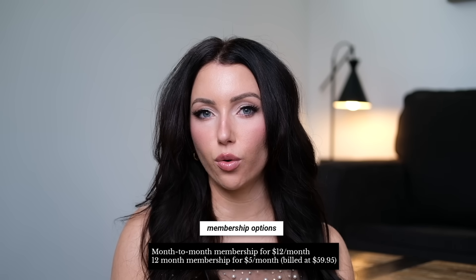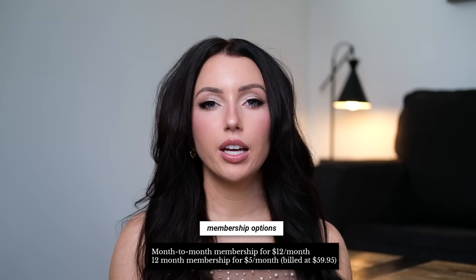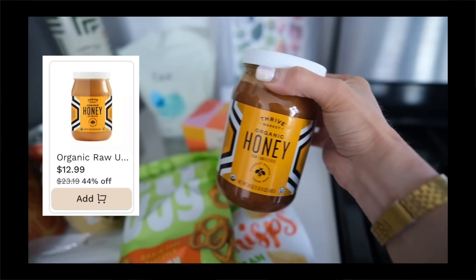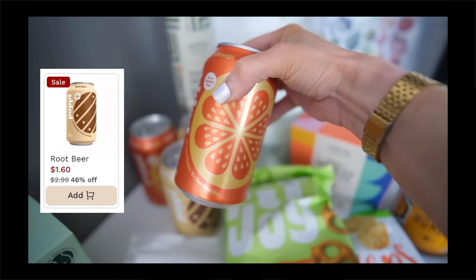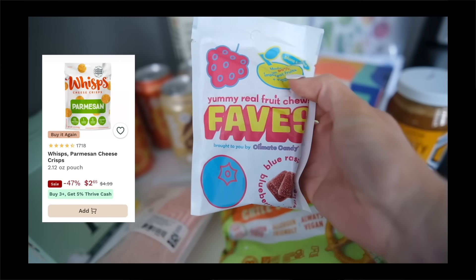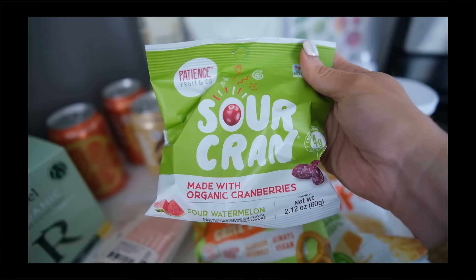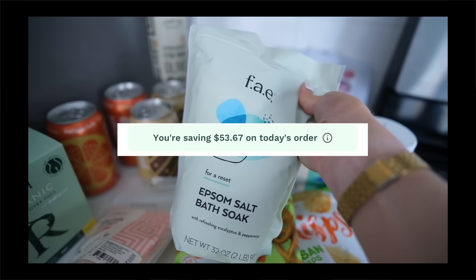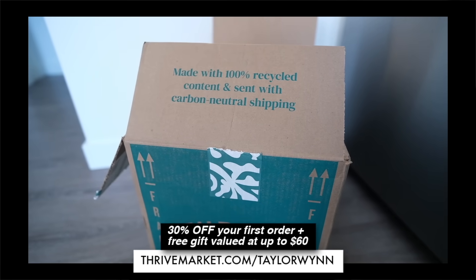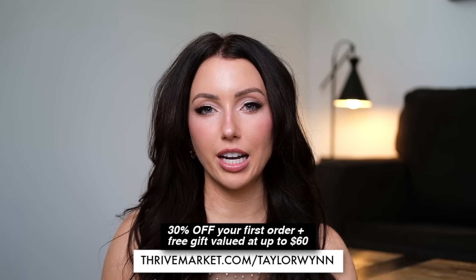You can do month-to-month which is $12 a month, or if you choose to be billed annually — which is what I do — it breaks down to $5 a month. Make sure you're checking the deals and sales section because there are some incredible prices. I got truffles 55% off for $8, organic raw honey for $13, rail organic pads, wisps 47% off for $2.65, and a Stasher bag — I saved $53.67 on that order. The 30% off link is down below at thrivemarket.com/taylorwin.